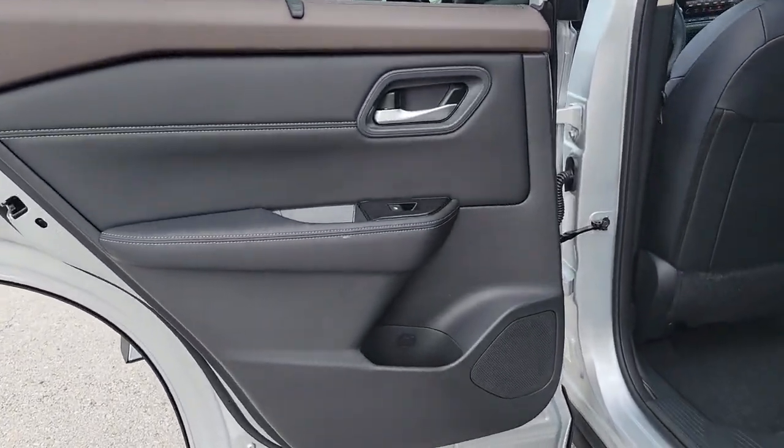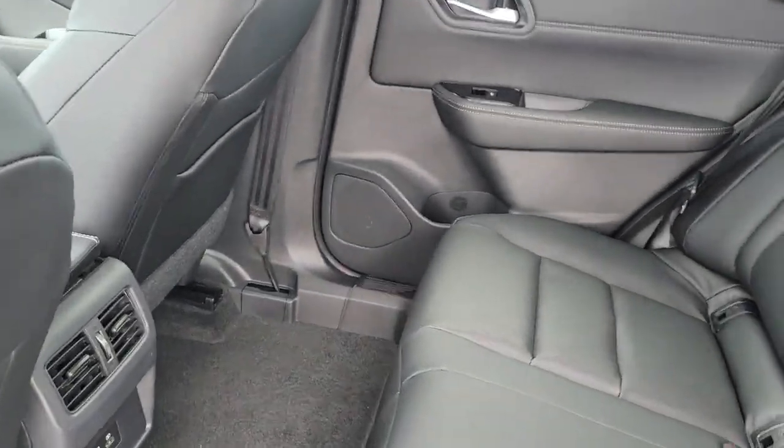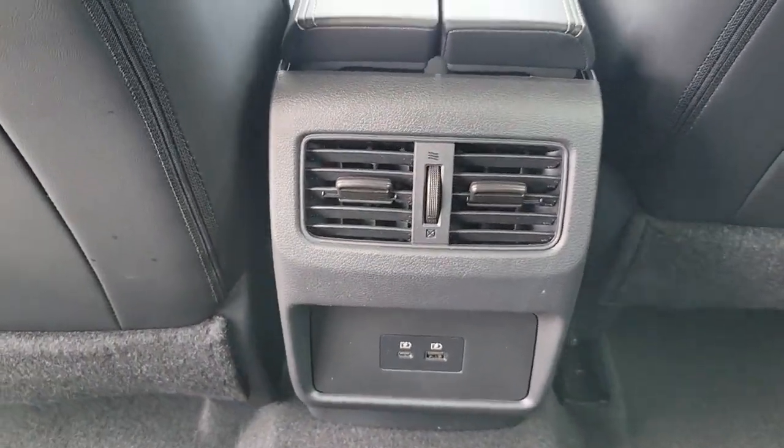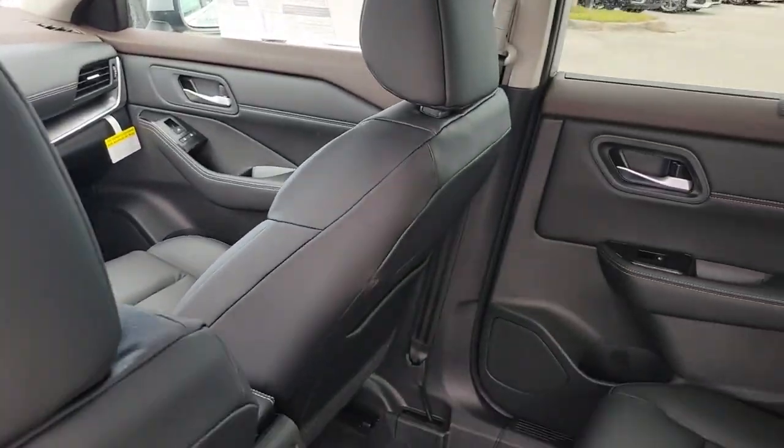Keyless entry, satellite radio, heated mirrors, aluminum wheels, electronic stability control, power driver seat, alarm, dual zone AC, steering wheel audio controls, rear spoiler.